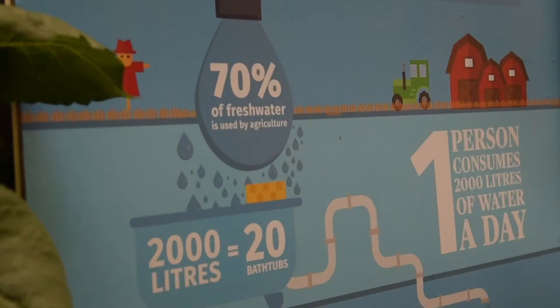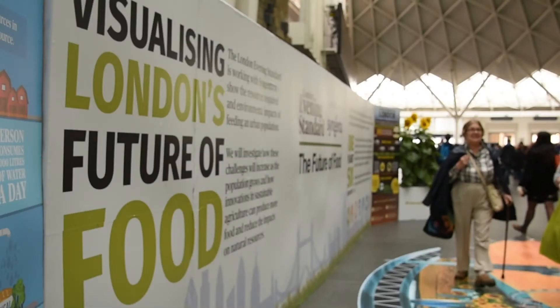We obviously do this within the context of the environment that farmers operate in, and it's important that we have consideration about how our technologies are applied on the farm.